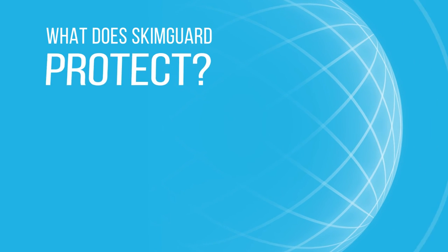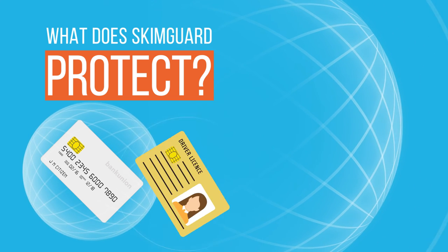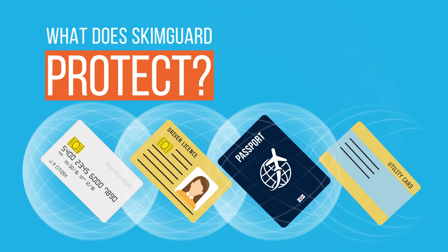What does SkimGuard protect? All of your credit card details, your personal identity information, and the details stored on driver's licenses, passports and utility cards.